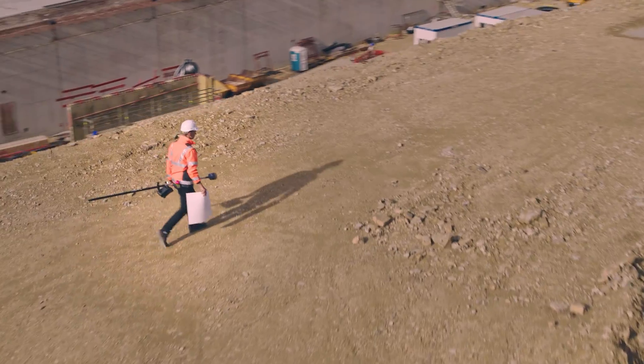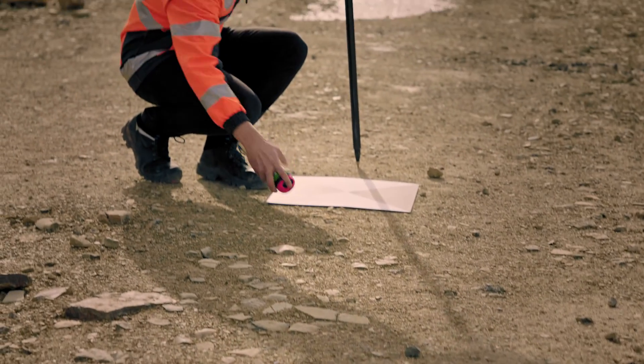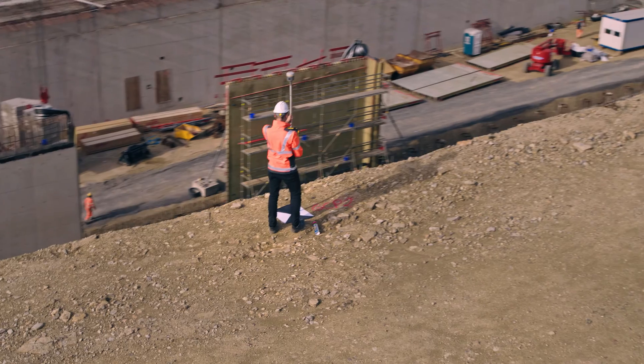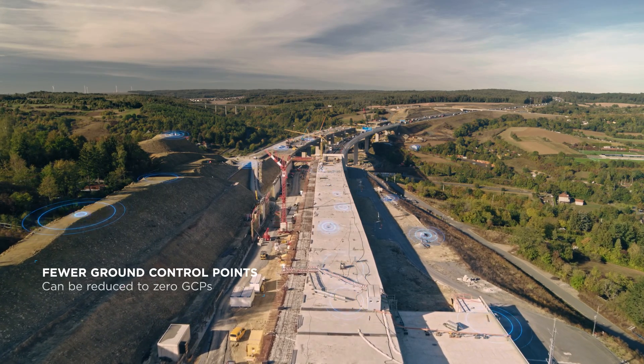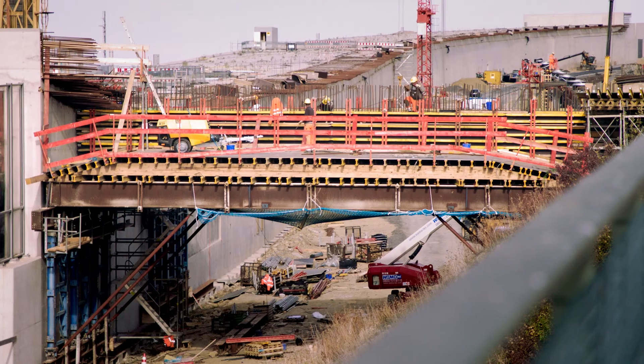Setting up ground control points used to be a time-consuming process. In the past we needed 20 to 40 GCPs per square kilometer which took several hours to place. By deploying the Phantom 4 RTK we can reduce the number of GCPs to 3 to 5, and even to zero under certain circumstances.